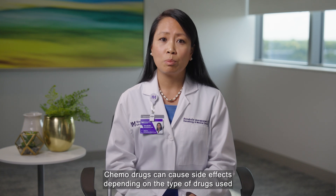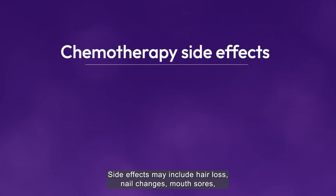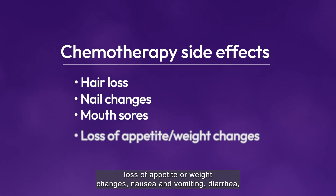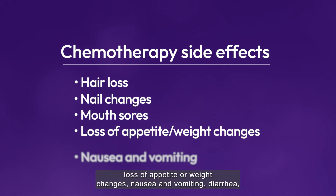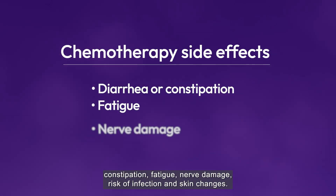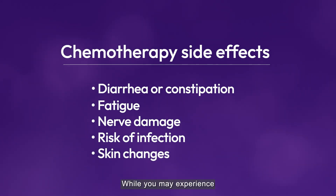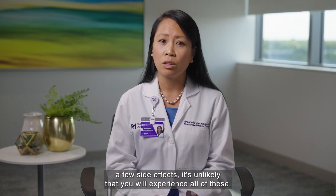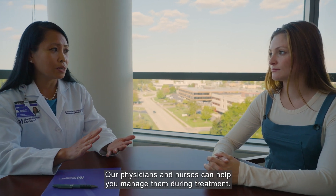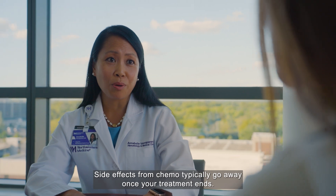Chemo drugs can cause side effects depending on the type of drugs used and the length of treatment. Side effects may include hair loss, nail changes, mouth sores, loss of appetite or weight changes, nausea and vomiting, diarrhea or constipation, fatigue, nerve damage, risk of infection, and skin changes. While you may experience a few side effects, it's unlikely that you will experience all of these. Our physicians and nurses can help you manage them during treatment. Side effects from chemo typically go away once your treatment ends.